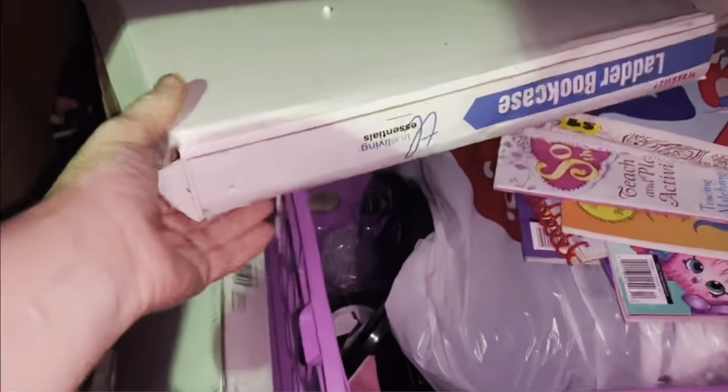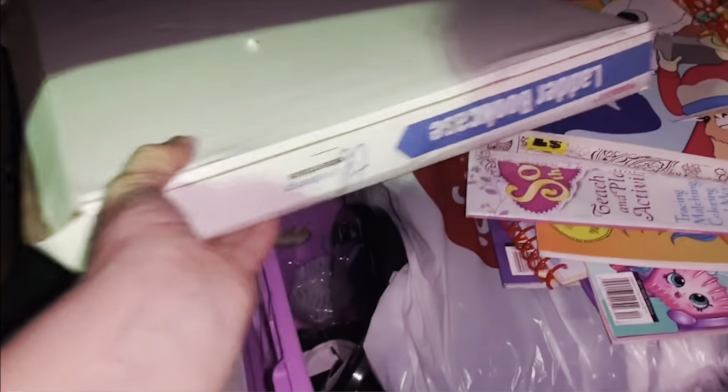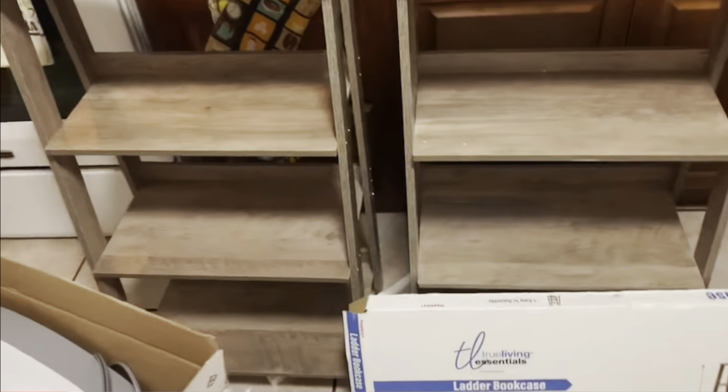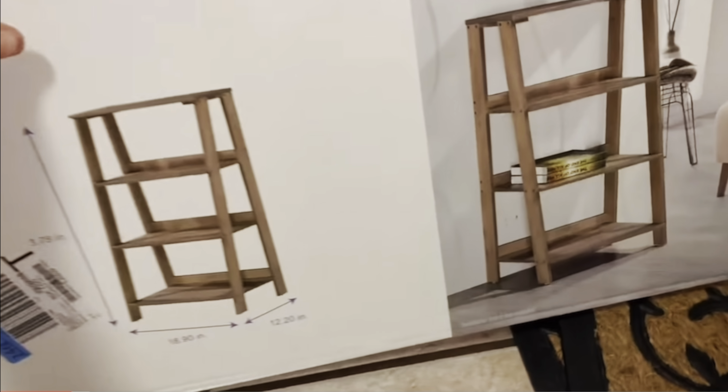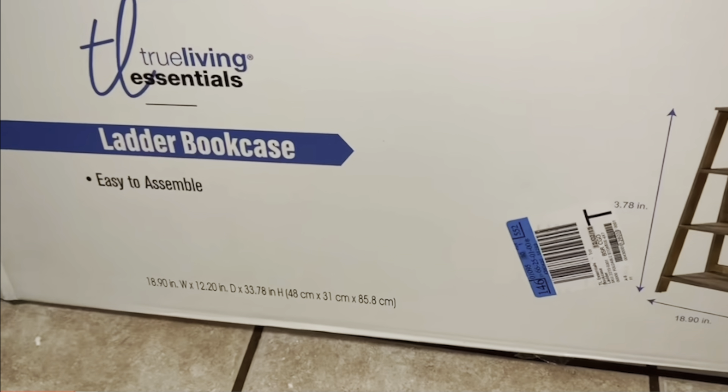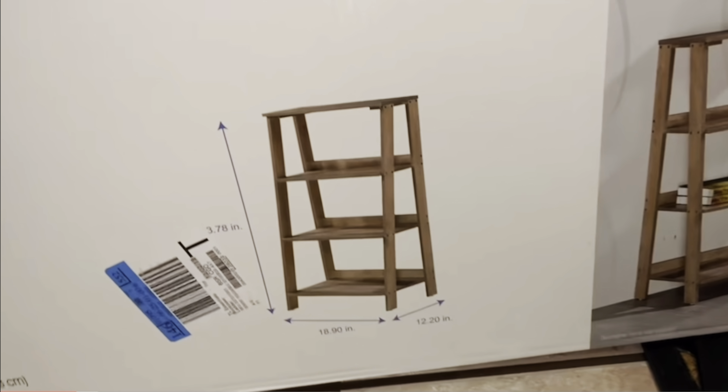Those two things are from the dumpster. I found these shelves — two of them — me and my husband just put these little cute bookshelves together. It's called a ladder bookcase. I really thought they were bigger, but they're not very big, and that's how cute they are after we put them together.